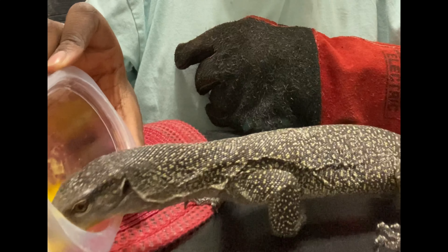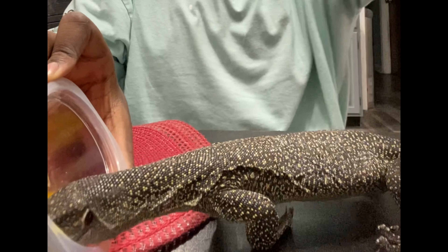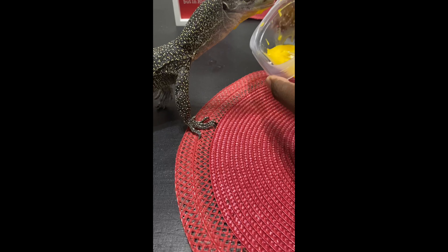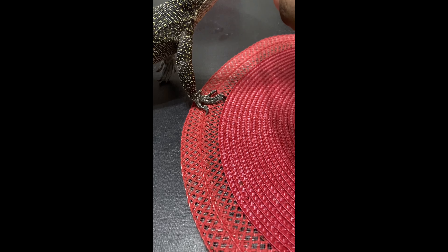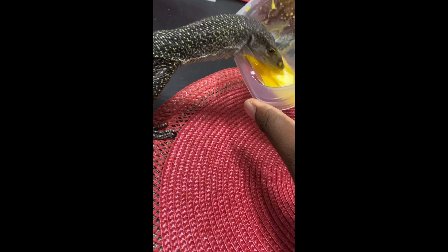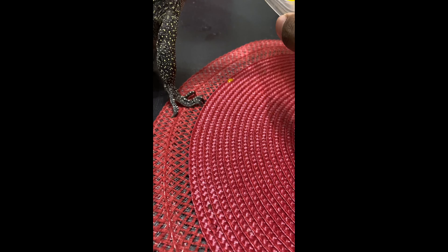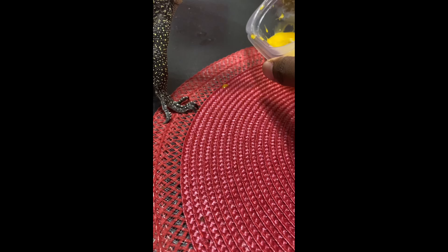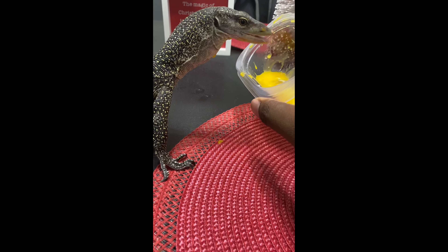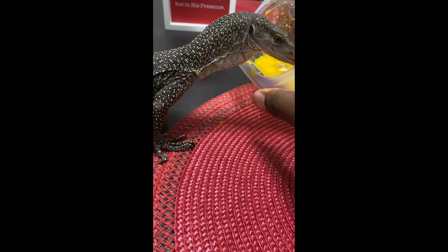Look at that! I don't know if you guys can see this — let me grab the camera, hopefully he doesn't freak out. Alright guys, look at this. The moment he smelled it, he went all in. Look at that, he's got his head in there. Obviously I accidentally turned it over and everything, but he loves it. I've never seen him want to eat like this before. That is awesome, that's amazing.